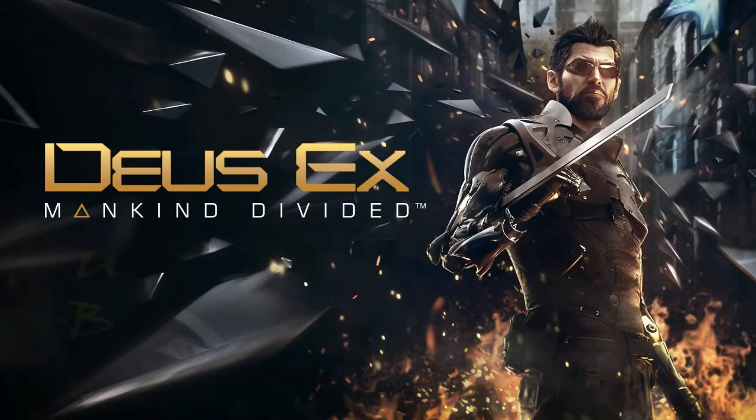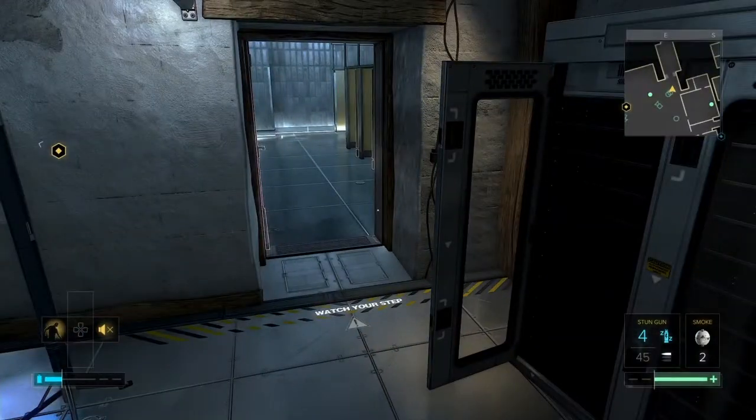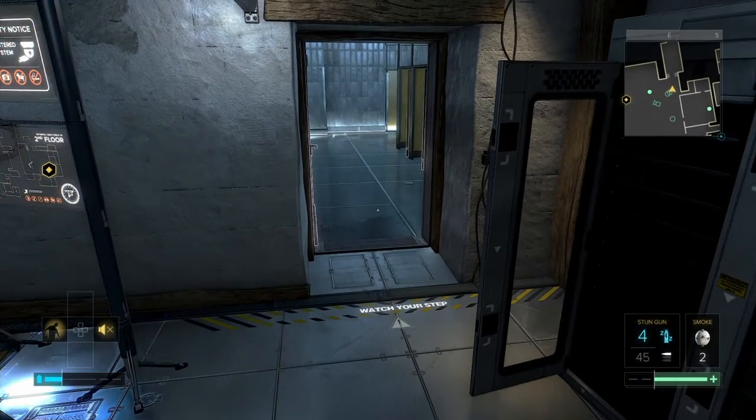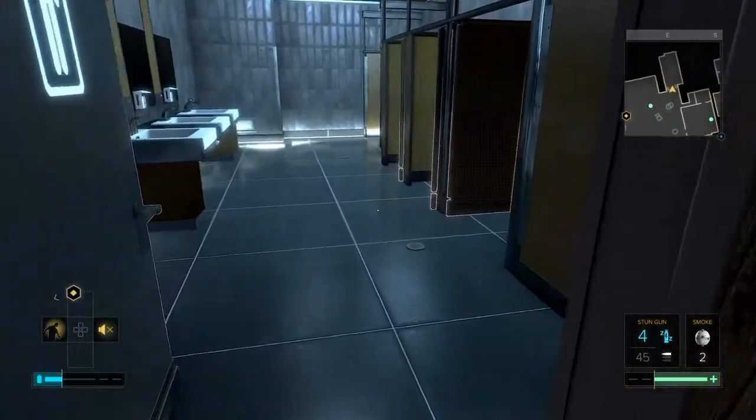My son likes to investigate bathrooms wherever we go, and I found that you can do exactly that in this game, Deus Ex: Mankind Divided. So I did a little bit of a walk around in the bathroom to show — this video is just for my son Sean, so hi Sean.